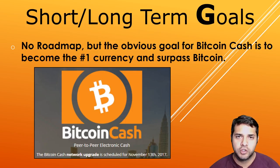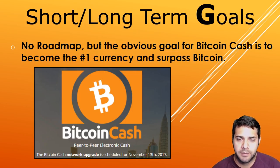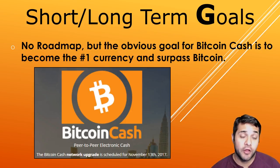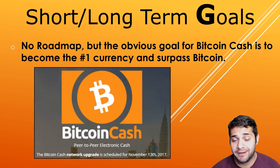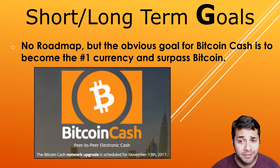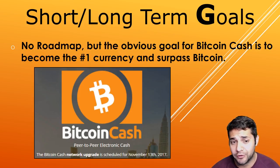For the short/long-term goals of Bitcoin Cash, I couldn't find any roadmap whatsoever, which makes sense since there are so many teams working on the project. I did find on their site that on November 13th they will have a network upgrade, so at least one short-term goal. The long-term goal, I would say, is obviously to surpass Bitcoin and become the number one used electronic currency.